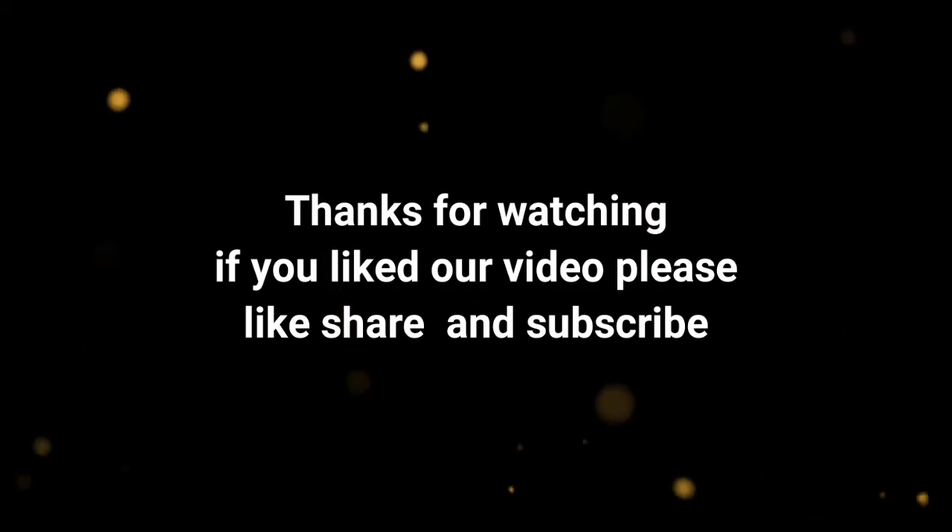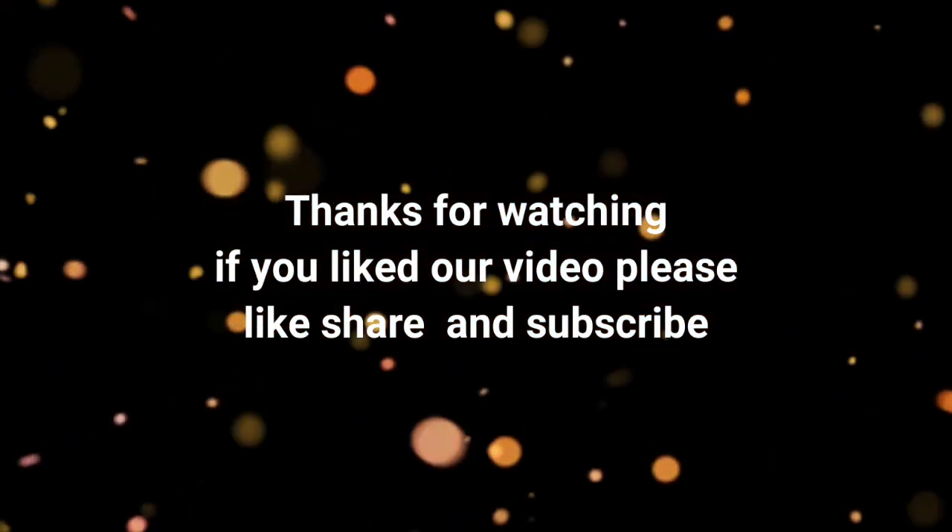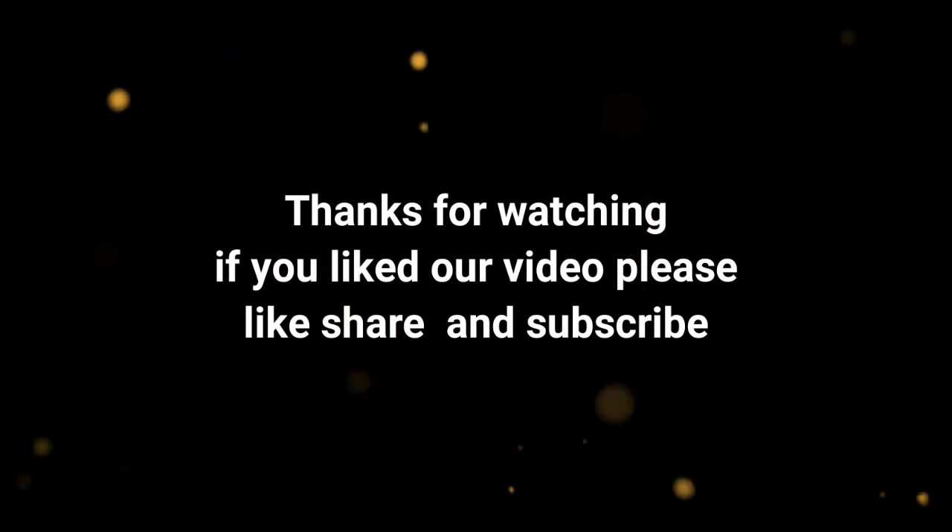I hope you enjoyed this video. If yes, please like, share, and subscribe, and don't forget to press the bell icon. Thank you, bye!